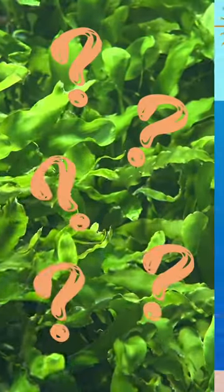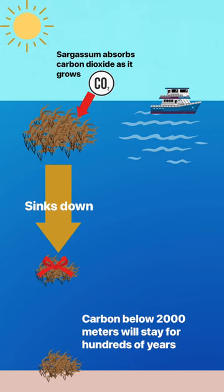But how? Naturally, ocean plants photosynthesize and capture carbon. And eventually, some of that captured carbon sinks to the seafloor.